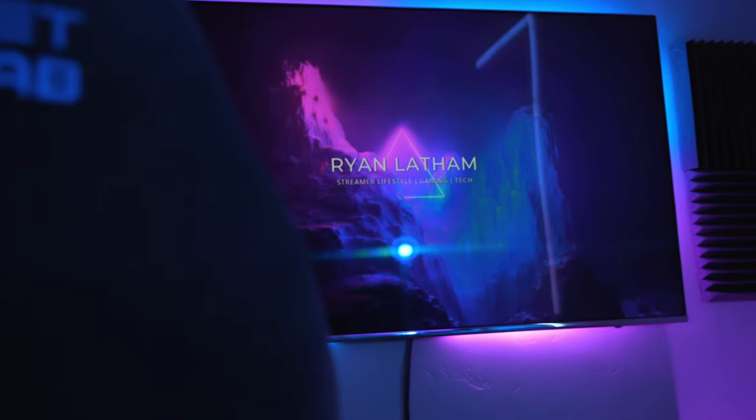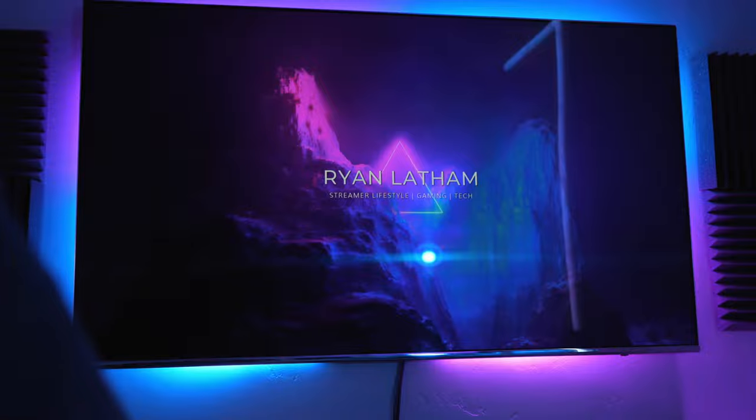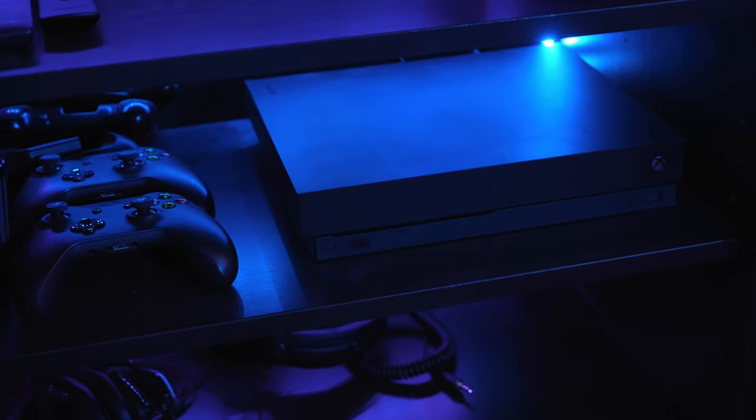This is the entertainment center area of my stream room and this is the background of my stream. I normally have this background art of mine up on the TV. It looks really cool when I'm streaming but this is a 55 inch Samsung 4K HDR TV that I have an Xbox One X hooked up to, and honestly I don't really game on my console that much anymore ever since I switched over to PC.